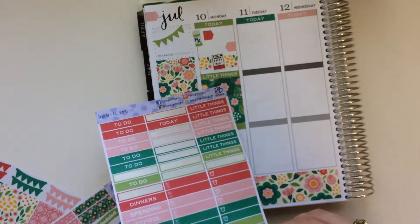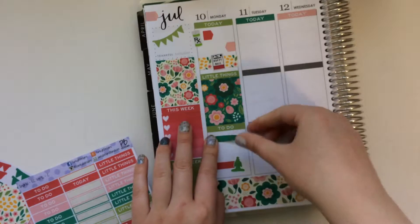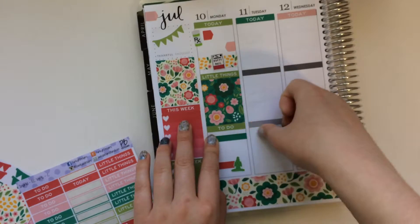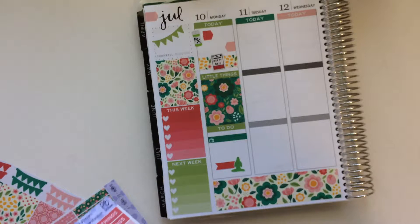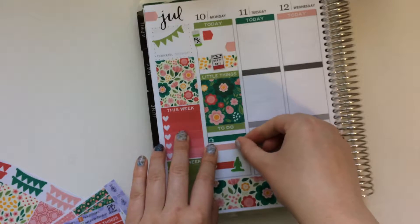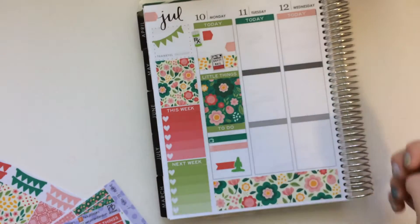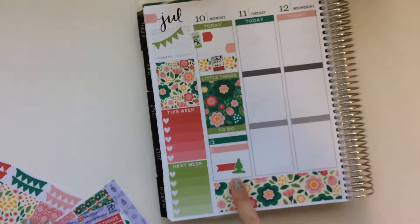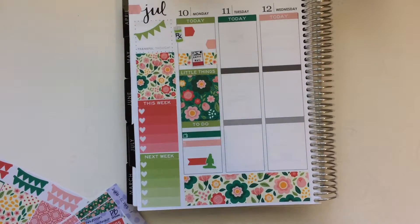I watched Charmed, which has been my new show to watch. And then I'll just pull in a dinner sticker because I really don't know what else I want to put for this. I'm just trying to take up a little bit of space. I don't love all the white space, but I don't really have anything else to put there. So then moving on to Tuesday.